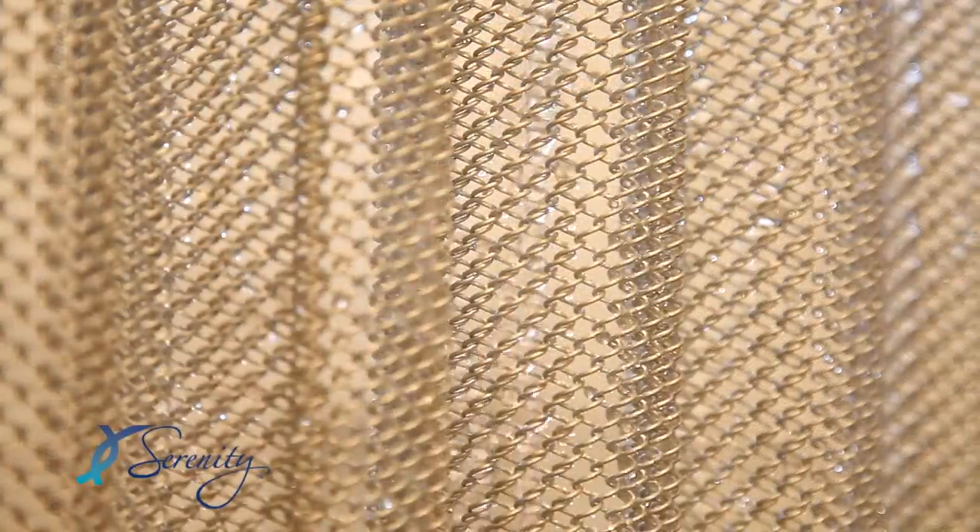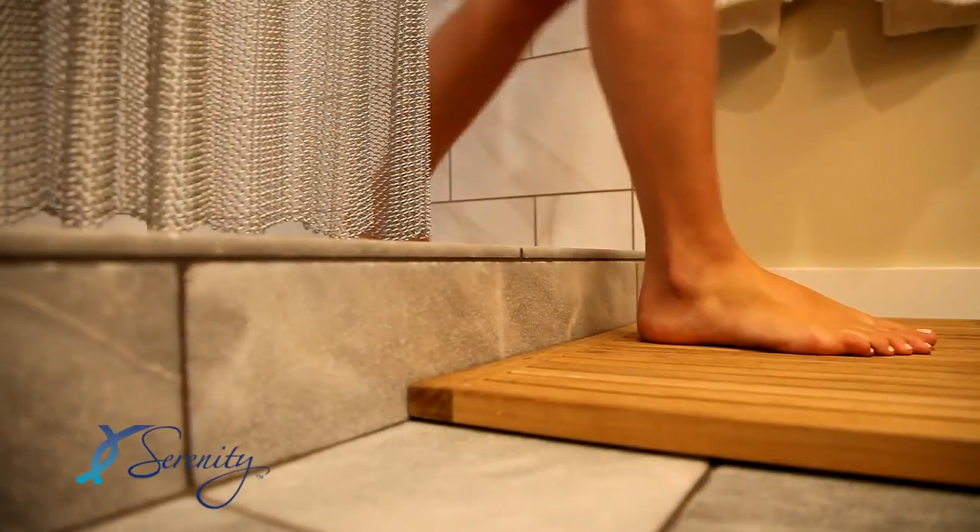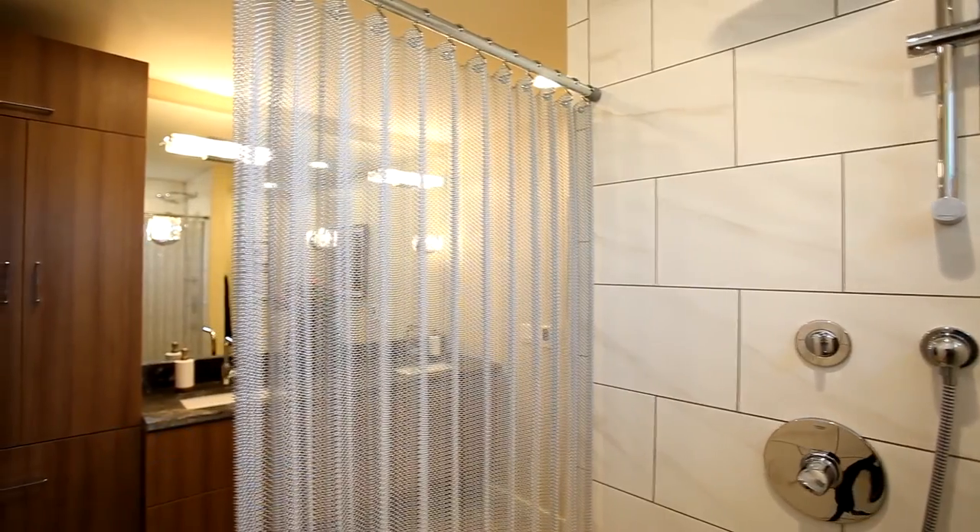How does it work? The woven coils create a barrier that captures the vast majority of any spray created by the shower. The surface tension of the coil fabric naturally attracts water and allows it to flow down the coils. Typically, all you end up with is a light sprinkling on the floor, like you would when you step out of the shower. You can also use a liner if preferred.